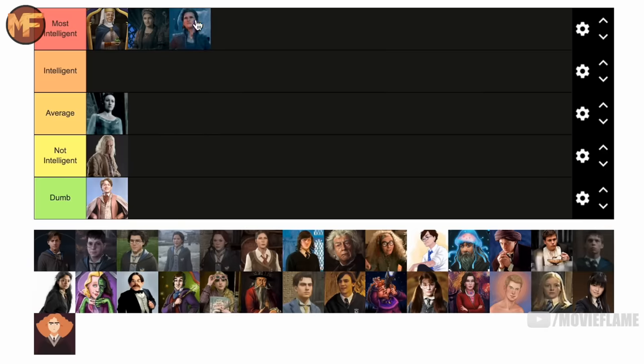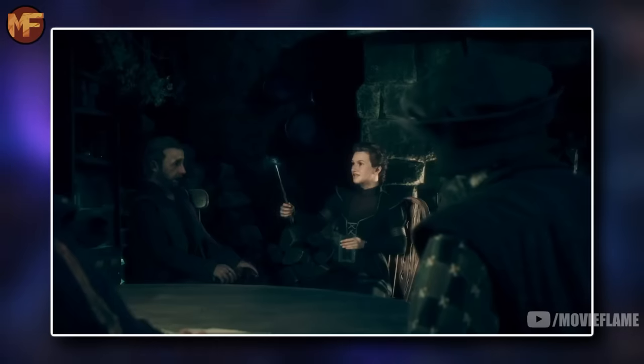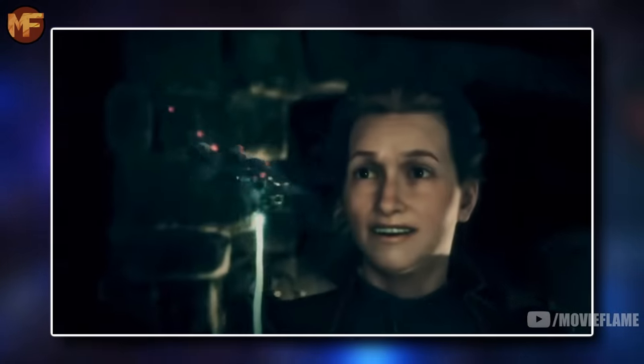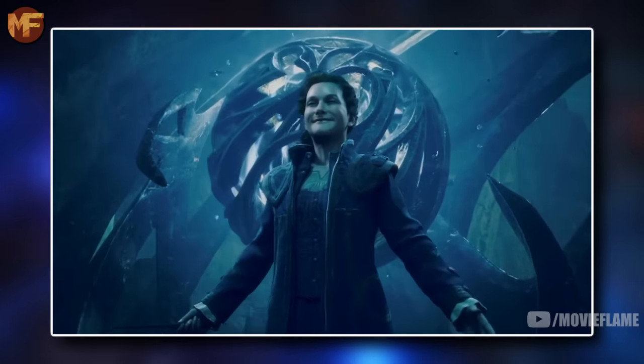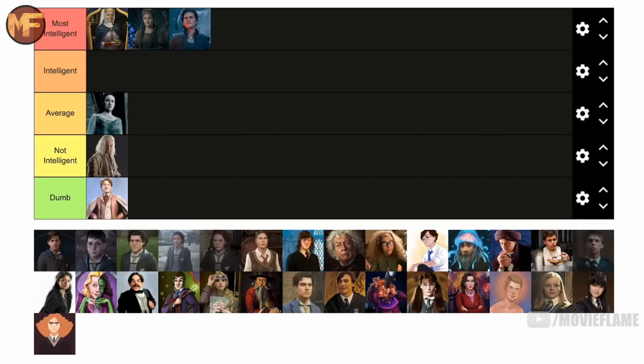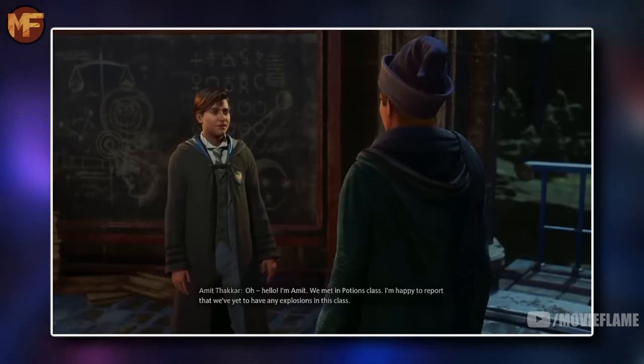Isadora Morganach is also going in the most intelligent tier. To be able to figure out how to take people's pain out of their body is a feat that not many could figure out — that takes insane smarts. In my opinion that makes her a genius, an evil genius, but a genius nonetheless, so she's for sure going in the top tier.